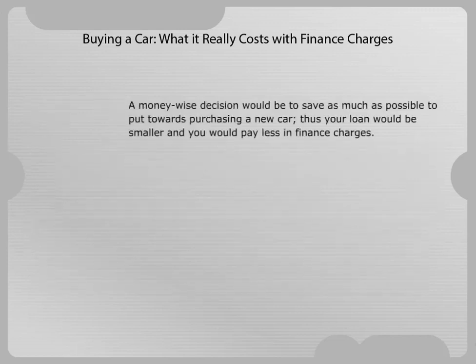A money-wise decision would be to save as much as possible to put towards purchasing a new car. Thus, your loan would be smaller and you would pay less in finance charges.